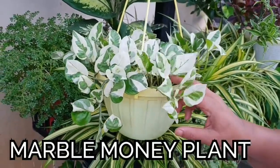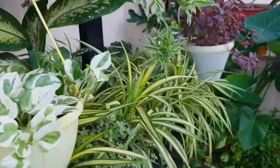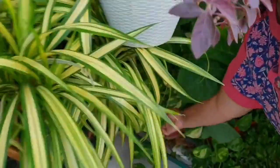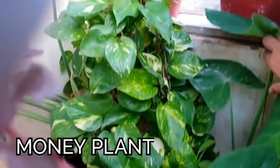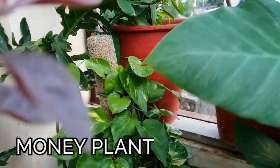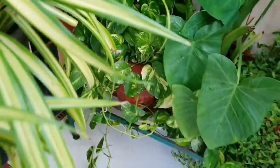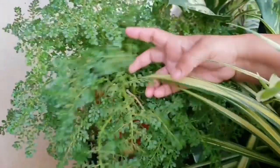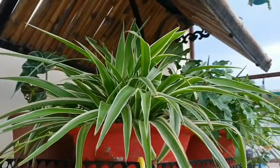Next is marble money plant, which has small leaves with white and green variegation — a very beautiful plant. You can also make a basket with the normal green money plant, yellow variegated money plant, golden money plant, or neon money plant. Any variety of money plant can be used for making a basket.